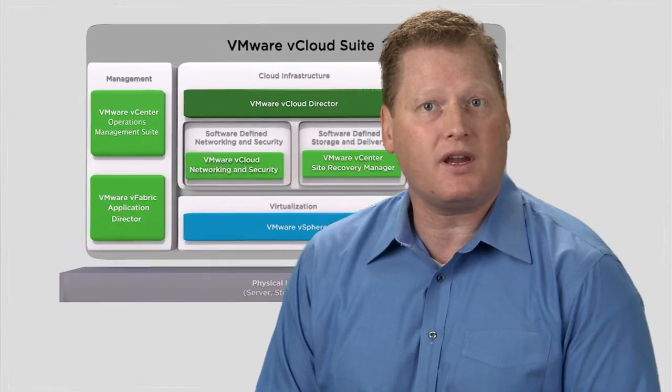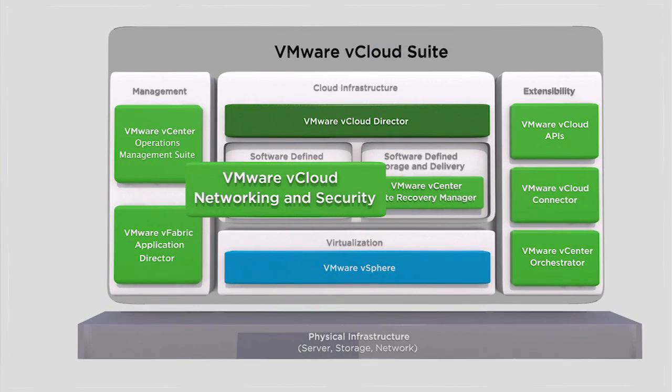VMware vCloud Networking and Security, or VCNS, is the leading software-defined networking and security solution that enhances operational efficiency, unlocks agility, and enables extensibility to rapidly respond to your business needs.